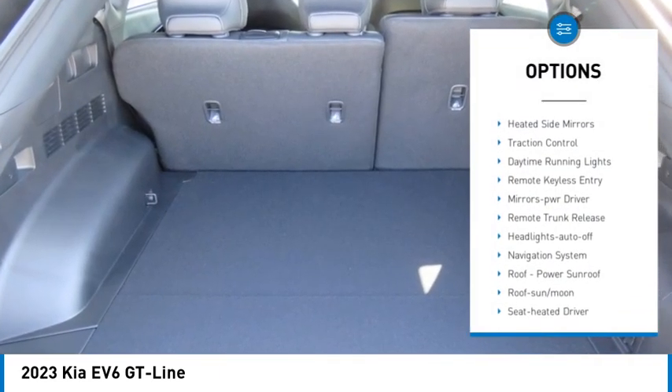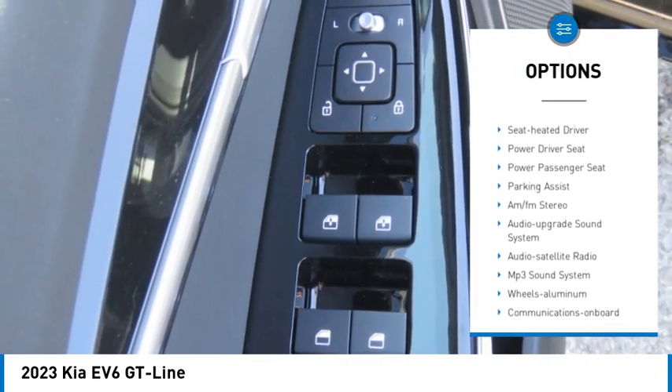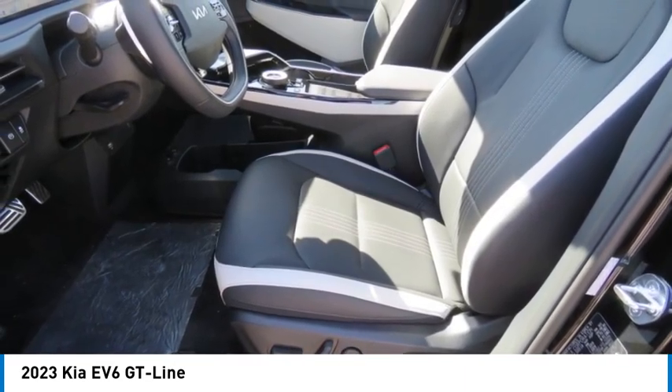Aluminum wheels, rear spoiler, heated side mirrors, traction control, daytime running lights, remote keyless entry, mirror memory, remote trunk release, headlights auto off, navigation system.